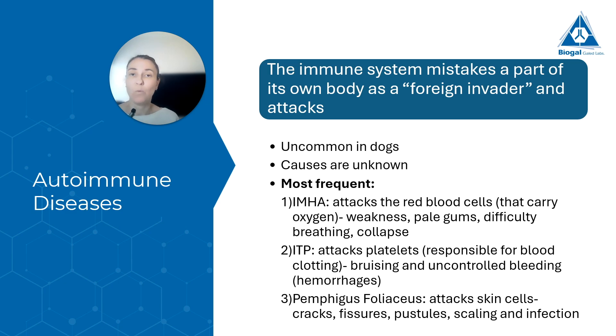Autoimmune diseases — what is an autoimmune disease? It's when the immune system thinks that a part of its own body, usually certain cells or certain proteins, are foreign and invading, and the immune system will attack them. This is not common in dogs — it's pretty rare. We don't know what causes these diseases. The most frequent is IMHA, immune-mediated hemolytic anemia, where the body attacks the red blood cells. Since red blood cells carry oxygen, when they're under attack we have less oxygen throughout the body, and we'll see a dog that's weak, has pale gums, difficulty breathing, and in severe cases can collapse.